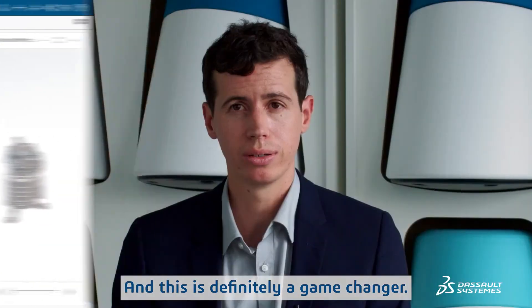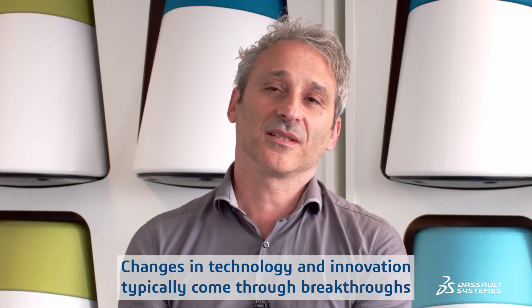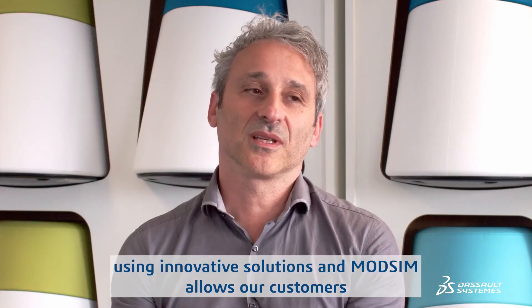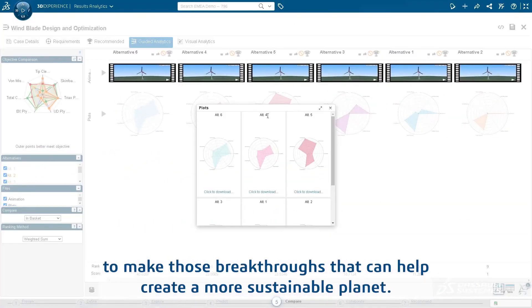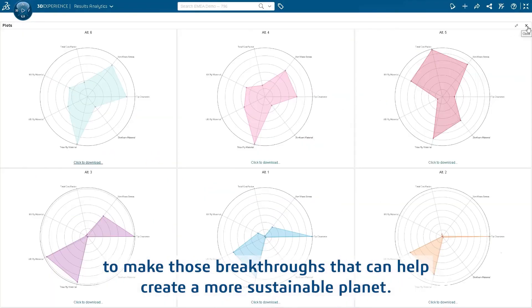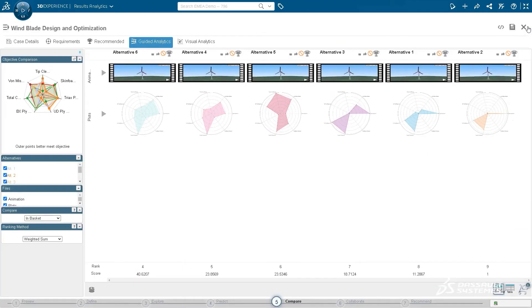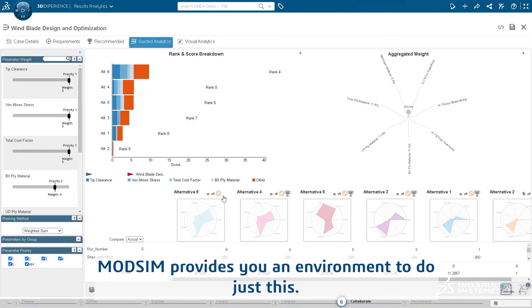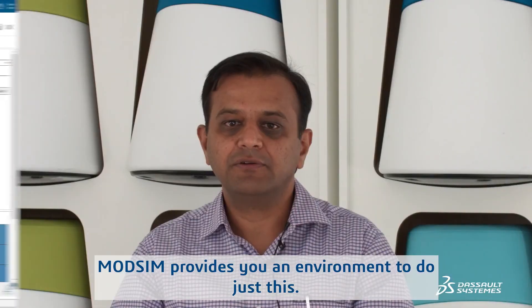This is definitely a game changer. Changes in technology and innovation typically come through breakthroughs using innovative solutions, and ModSim allows our customers to make those breakthroughs that can help create a more sustainable planet. People want to co-create, co-simulate, and collaborate. ModSim provides you an environment to do just this.